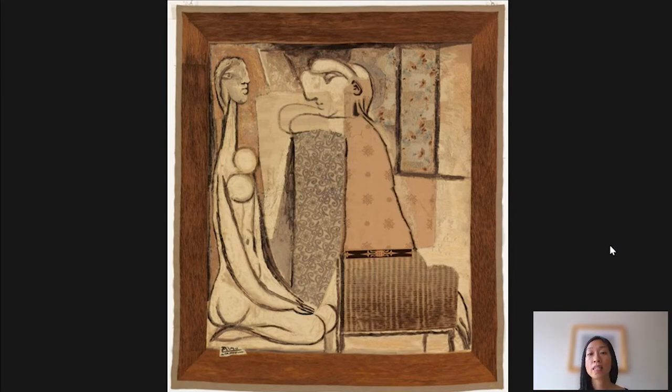This tapestry was first exhibited in 1936 in New York at the Beigny Gallery, and this is where Barnes acquired it. Helena Rubenstein also acquired a copy of this tapestry, and another version was acquired by Nelson Rockefeller. So this was an incredibly successful work, and Picasso would go on to design more tapestries with Caputoli.